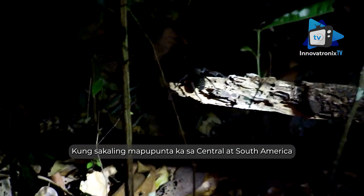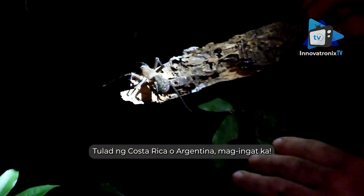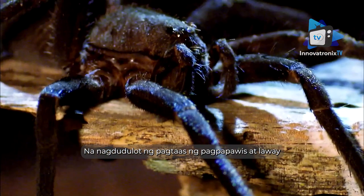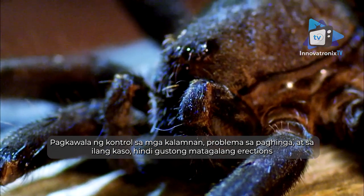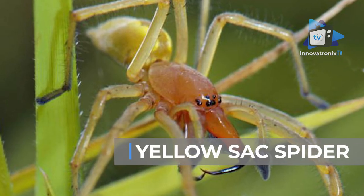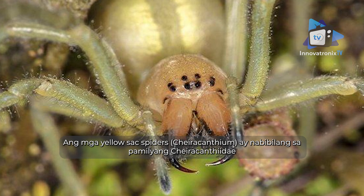If you find yourself in central and south America — such as Costa Rica or Argentina — watch out. Their neurotoxic venom is extremely painful and affects the nervous system, causing increased sweating and drooling, loss of muscle control, breathing problems, and in some cases unwanted prolonged erections.